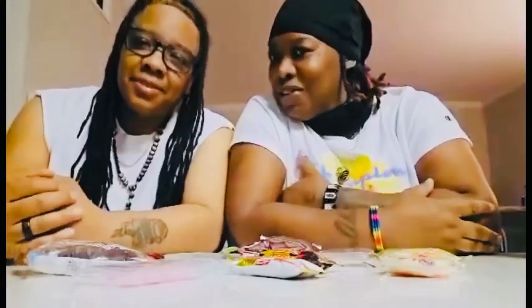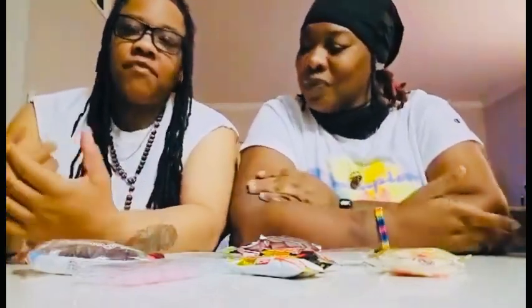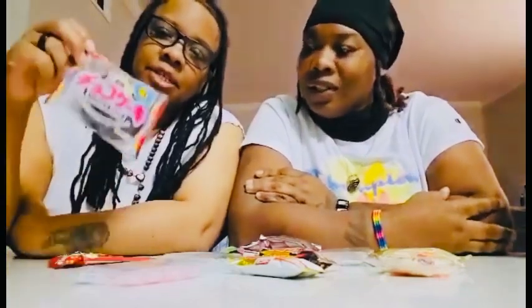Hey you guys, welcome to our channel. We're back with another video. I'm Nene and I'm Pumpkin, and this is one of our first videos back together. We're here to try some Japanese goodies I got from one of my Japanese friends.